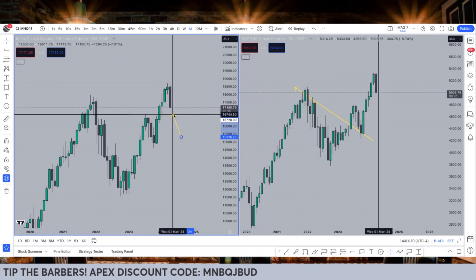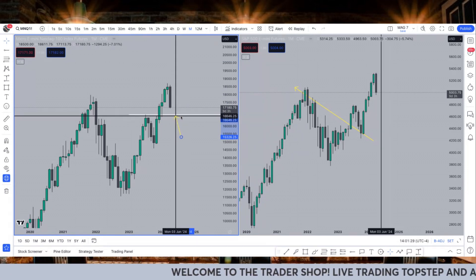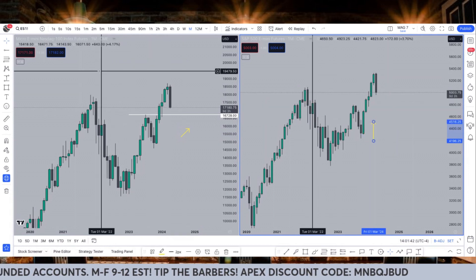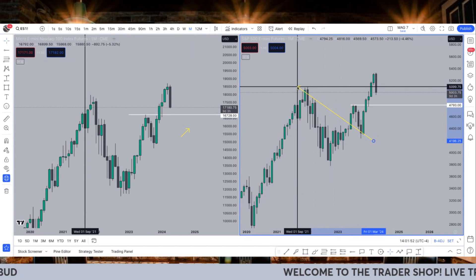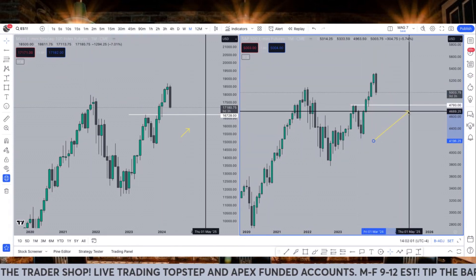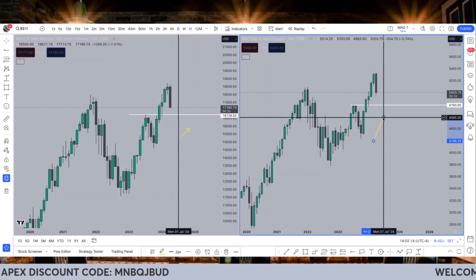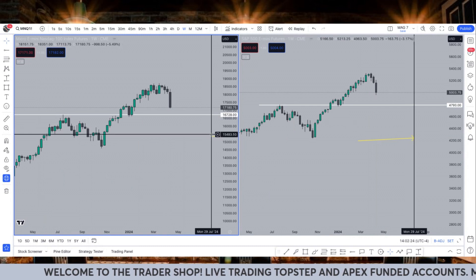Inside of this uptrend, after breaking above that previous high, you anticipate price coming back to retest either the low or the high that brought it here. We're about 400 points away from that level — NQ can do that in one day. On ES, we flew right past the 5,069 level — the previous all-time high — and we're headed back down to retest the high and/or low that brought us here: 4,793 and potentially 4,533 to the downside. I don't put anything past this market because I feel like this entire rally was falsified.